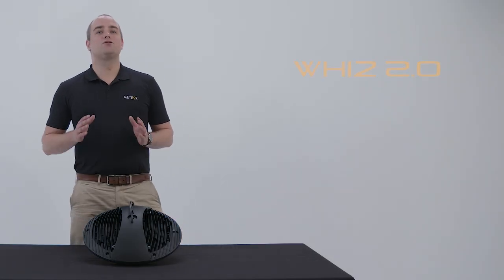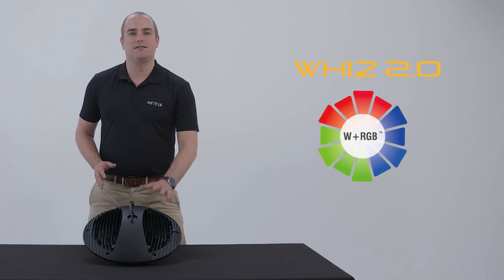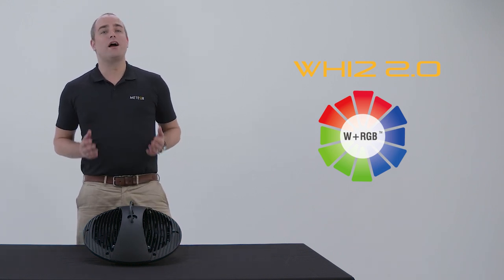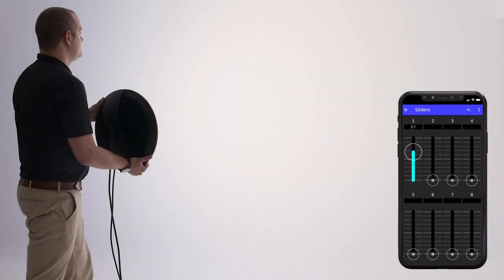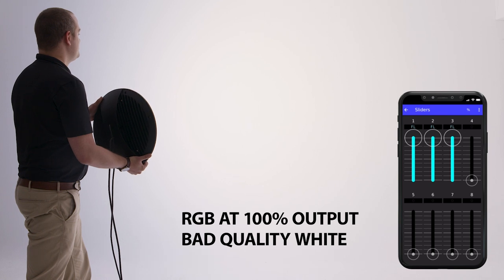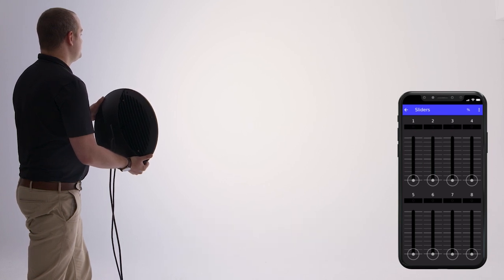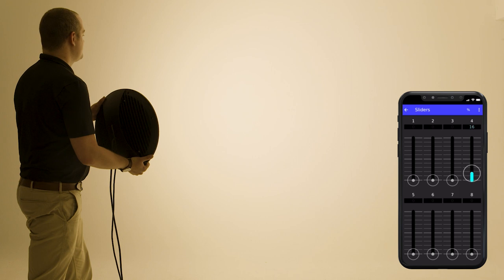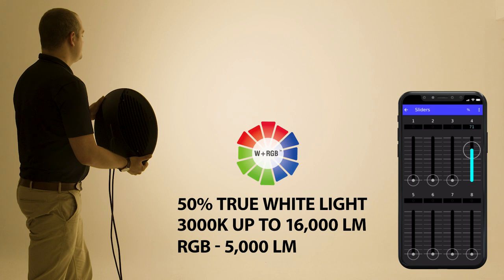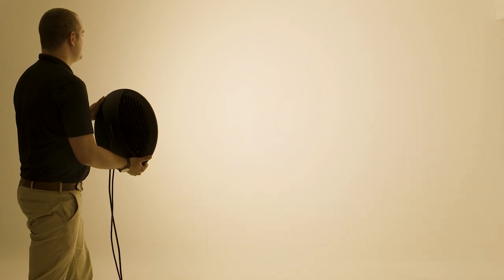Here we have the Wiz 2.0 in W plus RGB technology. In the market, a lot of solutions use RGB to make white light; however, this results in low efficacy and bad quality white light. To address this, Meteor gives you a dedicated white channel — a 3000 Kelvin with a lumen package of 16,000 lumens — plus the ability to flood the entire room with RGB. Here you can see the full effect of this fixture as we cycle through the different possibilities.